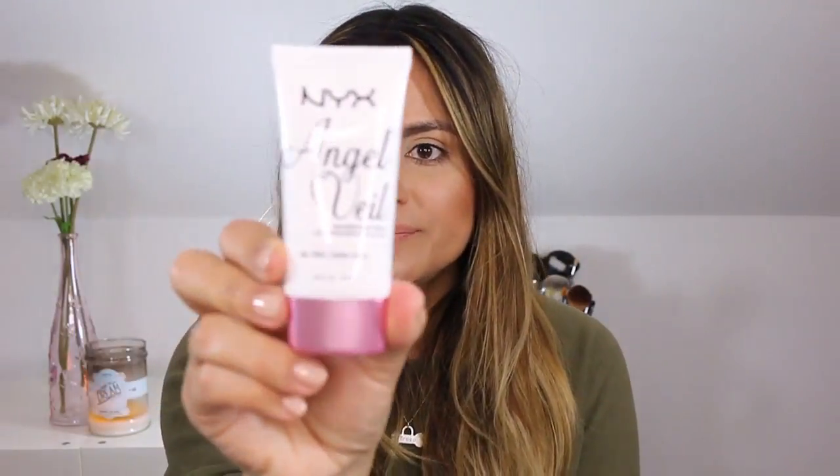And next from NYX, I got the Angel Veil Skin Perfecting Primer. This has a six month shelf life. Treat your skin to this ultra velvety oil-free primer — it feels lighter than a cloud and leaves skin looking and feeling divine. It does feel like a cloud. It has a very minimal scent but nothing too strong, and it definitely makes your skin feel softer.